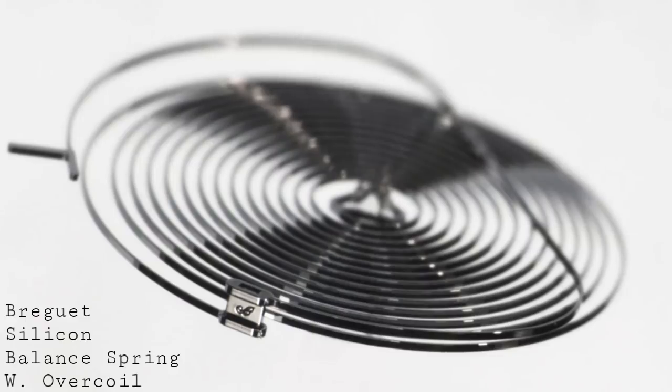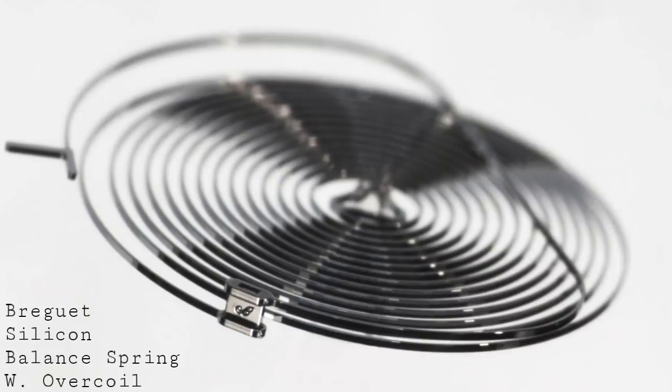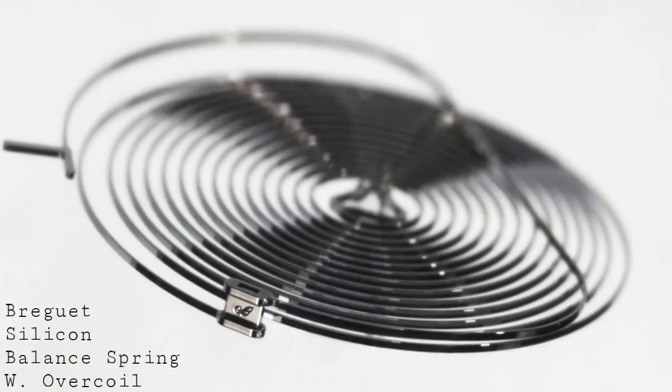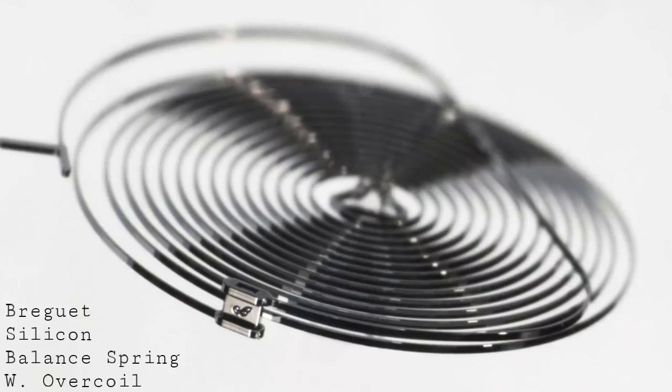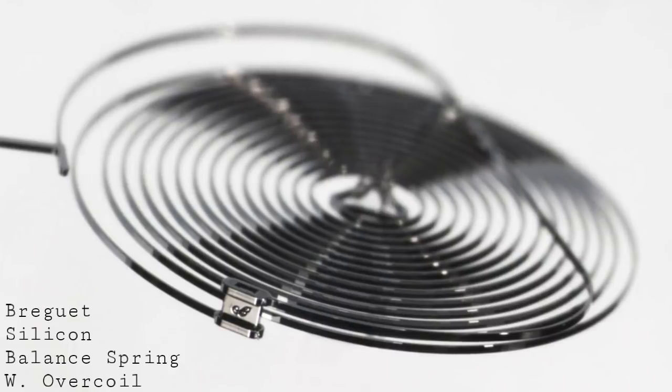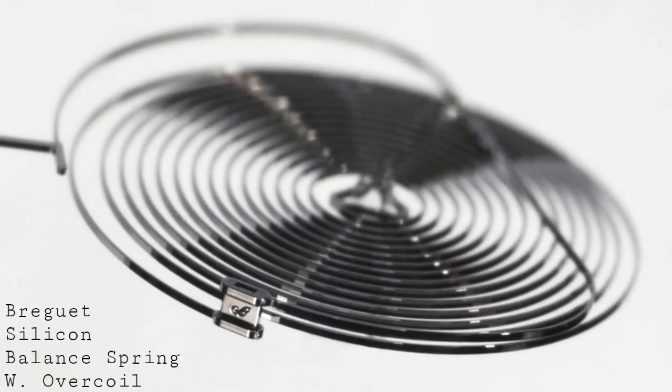Following the creation of this technology and the general establishment of its form, the next most major innovation in the evolution of this spring was Breguet's re-engineering of its shape in 1795. Breguet was a truly legendary watchmaker and he created the overcoil — the Breguet overcoil — where a loop of spring goes over the top of the rest of the spring, and this allowed increased isochronism.